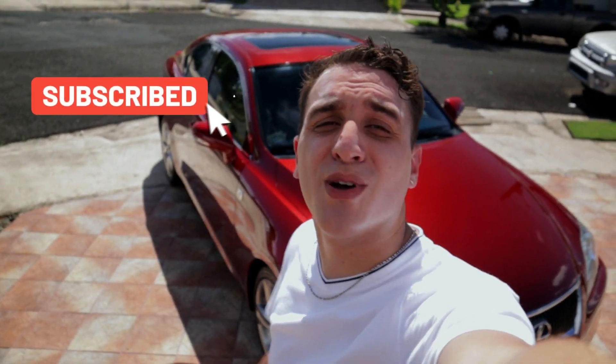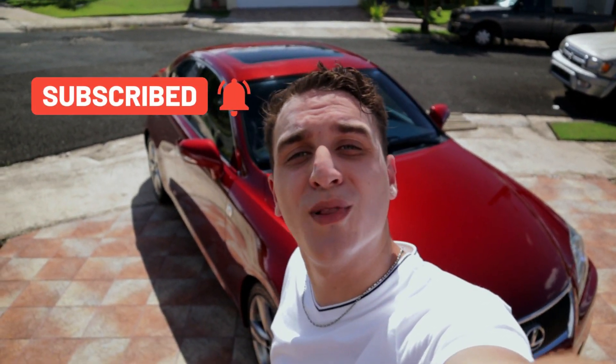Well guys, with all that said, this is the end of today's video. So if you liked it, smash that like button — it'll really help out a lot. If you're unsubscribed, go subscribe. And now that you're there, don't forget to hit that notification bell so you don't miss any future uploads.